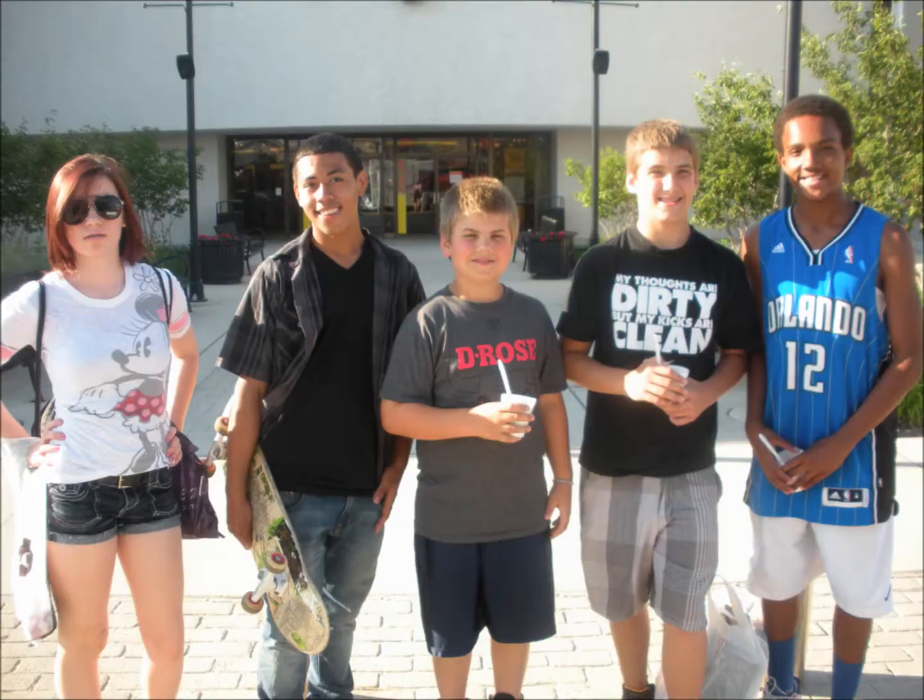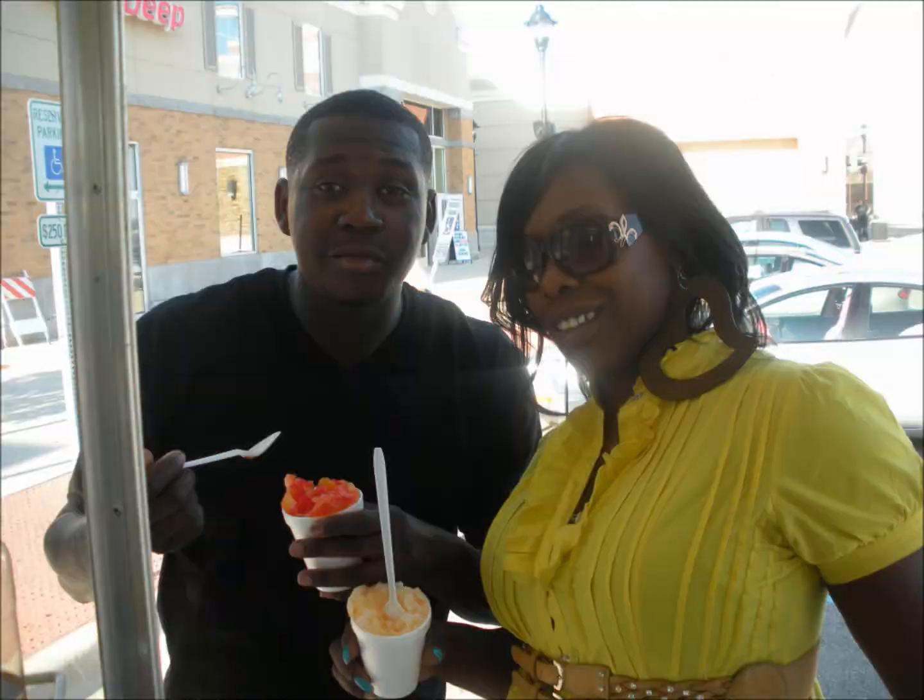Cool down this summer with Snow Delicious. Snow Delicious serves Hawaiian shaved ice using black ice that shaves so fine and fluffy it mimics fresh fallen snow.